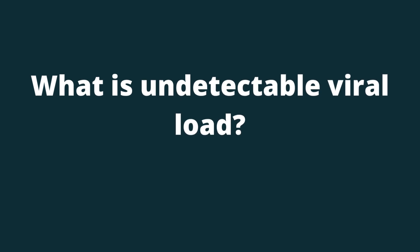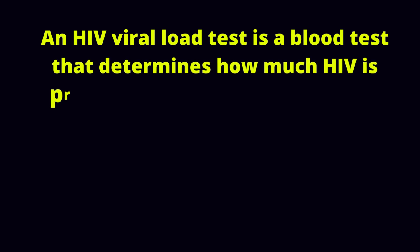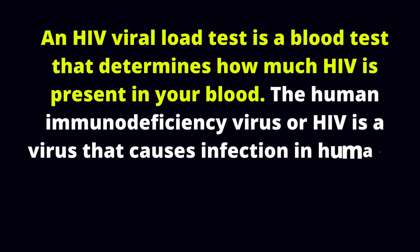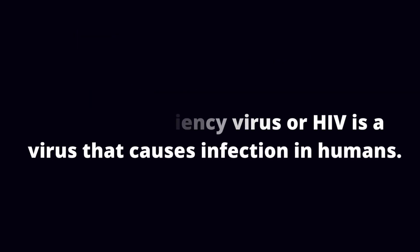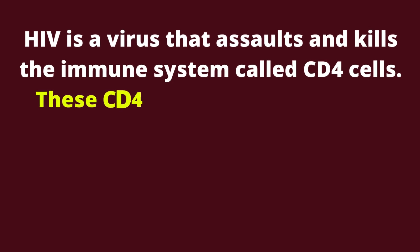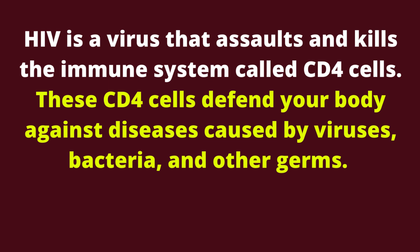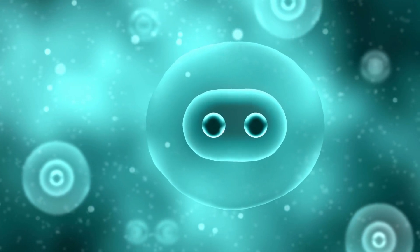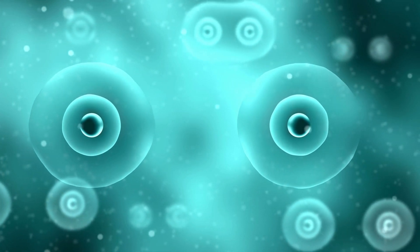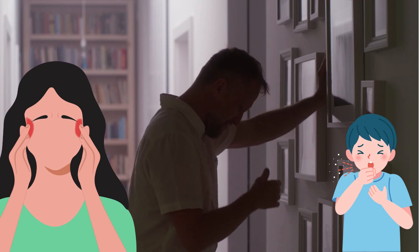What is undetectable viral load? An HIV viral load test is a blood test that determines how much HIV is present in your blood. HIV is a virus that assaults and kills the immune system called CD4 cells. These CD4 cells defend your body against diseases caused by viruses, bacteria, and other pathogens. In most cases, a high HIV viral load implies that HIV is present and highly replicating in your blood. The higher a person's viral load, the more likely they are to acquire AIDS-related health problems.